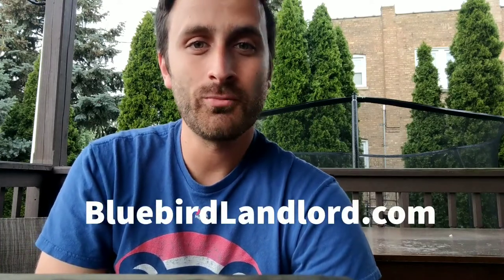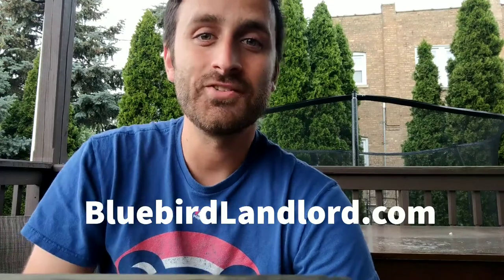Hopefully you won't have any problems with mice visiting you ever again. For more information on attracting bluebirds to your own backyard, go ahead and go over to BluebirdLandlord.com. I've got a bunch of information for you over there, and I'll see you in the next video.